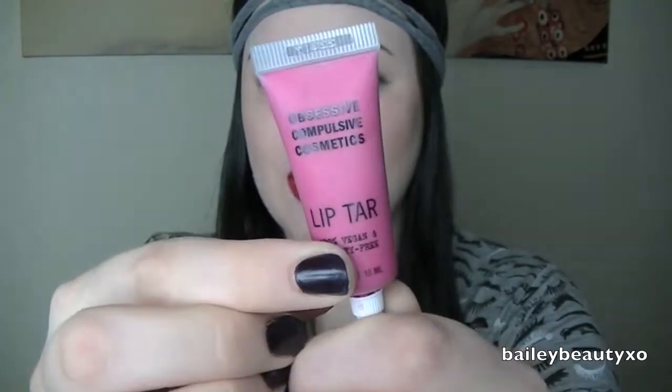The next lip product is OCC Lip Tar in the shade Pretty Boy. I love this thing. Lip tars are something I got almost exactly a year ago — I bought like six of them and they're just so universal. You can make any shade you want, from dark to light, mix them and make your own colors, and this lasts forever. Like a tube of this is like 12 lipsticks, I swear. I'll do a little swatch — just a little dot rubbed out and there's just so much product. Look at how pigmented that is. I love lip tars.